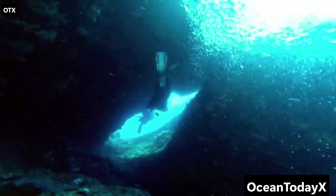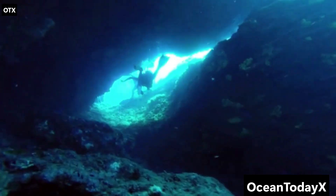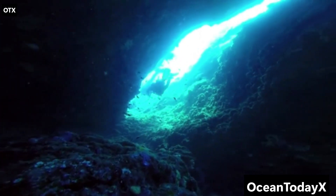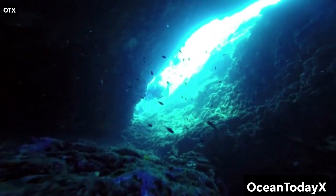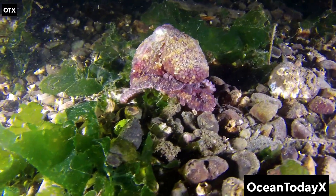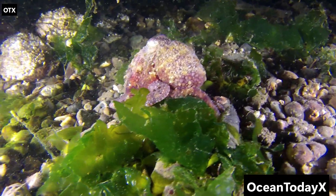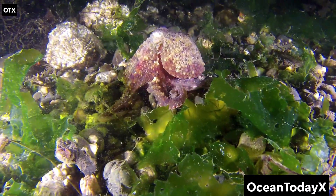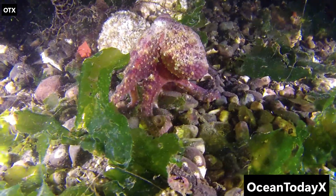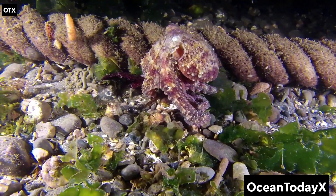Welcome to the bathypelagic zone, aka the midnight zone, 1,000 to 4,000 meters down. At this point, sunlight has officially quit its job. It's darker than your ex's sense of humor down here, and life has had to get creative to survive. First up, the giant squid. These legends can grow over 40 feet long, with eyes the size of basketballs. In pitch black, those massive eyes are basically IMAX screens for spotting faint flashes of light. For centuries, sailors thought giant squid were sea monsters that dragged ships to the deep — turns out they're just shy, squishy noodles with tentacles.